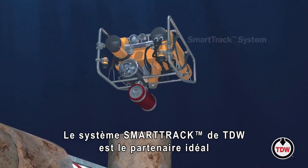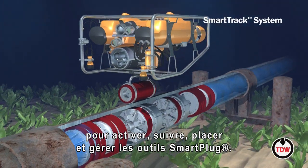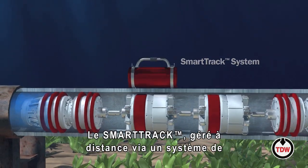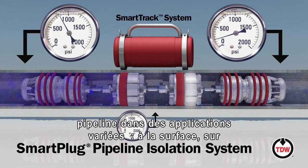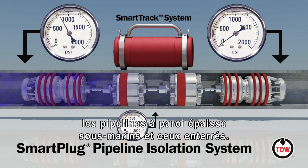Helping to maintain production while facilitating a variety of operations, the TDW SmartTrack system is the perfect companion for activating, tracking, positioning and operating Smart Plug tools. A remotely operated two-way through-wall communication system, SmartTrack can be used with any pipeline medium in a variety of applications, including topside, thick wall subsea and buried pipeline.